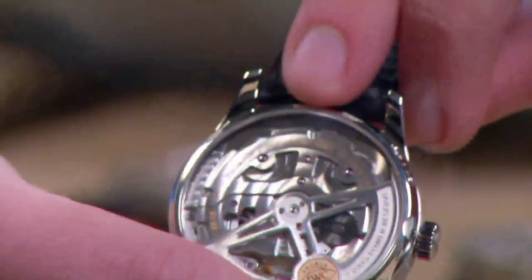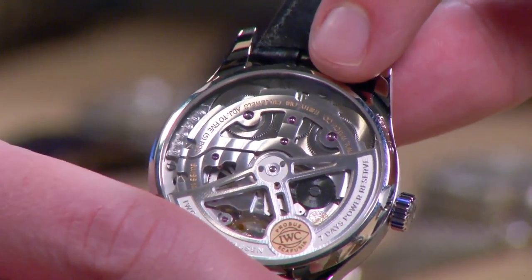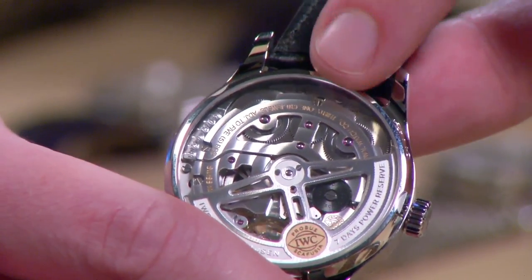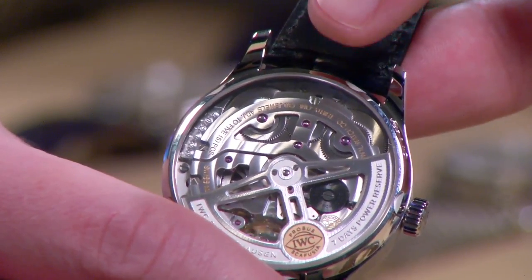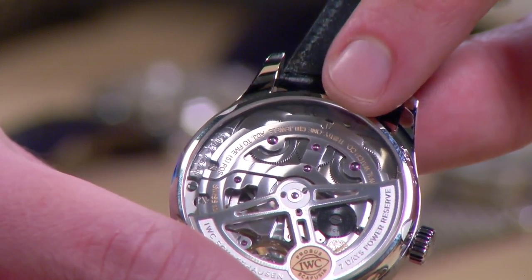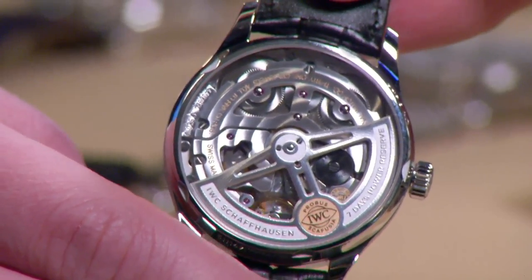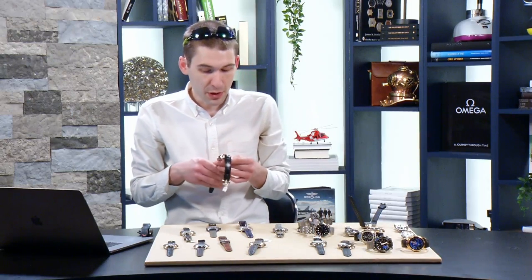The free-sprung balance features an overcoil hairspring, now beating at 4Hz instead of 3Hz — an upgrade over the previous version. But the real upgrade for the 52000 series is the addition of a second mainspring barrel, so the watch neither runs fast when fully wound nor slow when almost discharged. This is the major upgrade if you want your Big Pilot or Portuguese Auto to keep chronometer-grade time — the single biggest technical upgrade since this movement debuted in 2000 as the reference 5000. Still one of the biggest automatic movements in the world at over 36mm uncased.